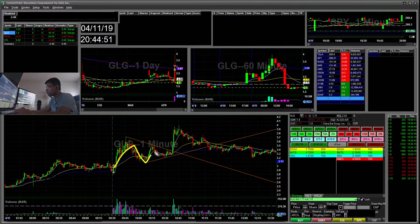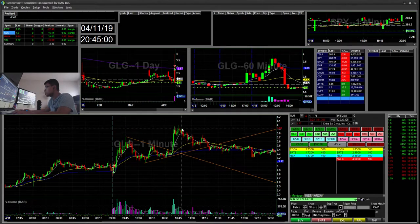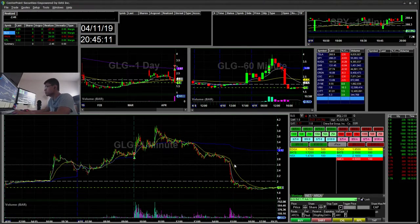I was watching this flag and then I took my eyes off it. It was in a chase, but it didn't really have a perfect short opportunity that I saw. Then it had an offering midday and faded all the way back down to like $180.